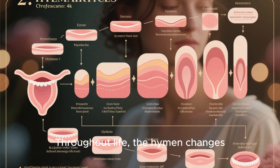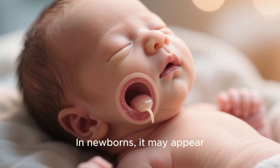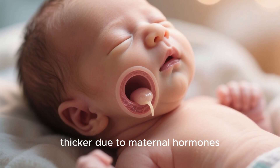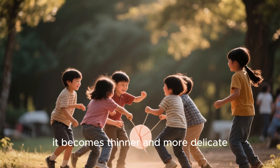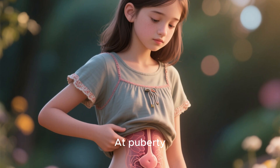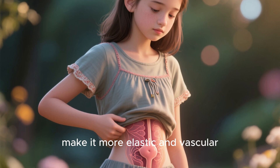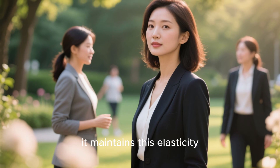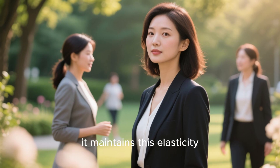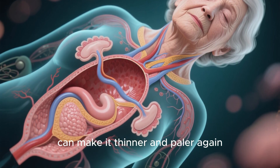Throughout life, the hymen changes naturally due to hormonal influences. In newborns, it may appear thicker due to maternal hormones. During childhood, it becomes thinner and more delicate. At puberty, increased estrogen levels make it more elastic and vascular. In adulthood, it maintains this elasticity. After menopause, hormonal changes can make it thinner and paler again.